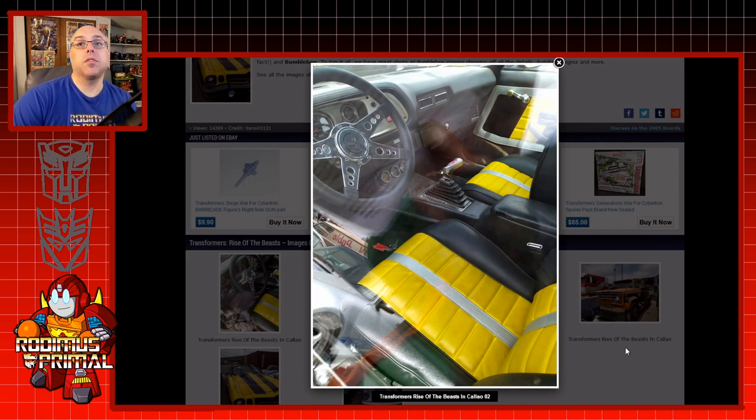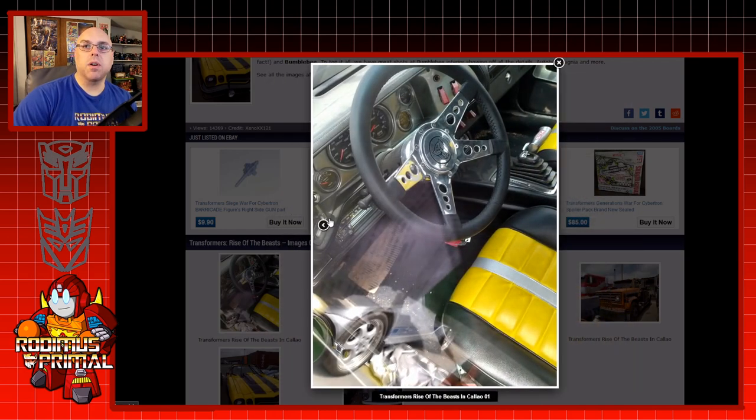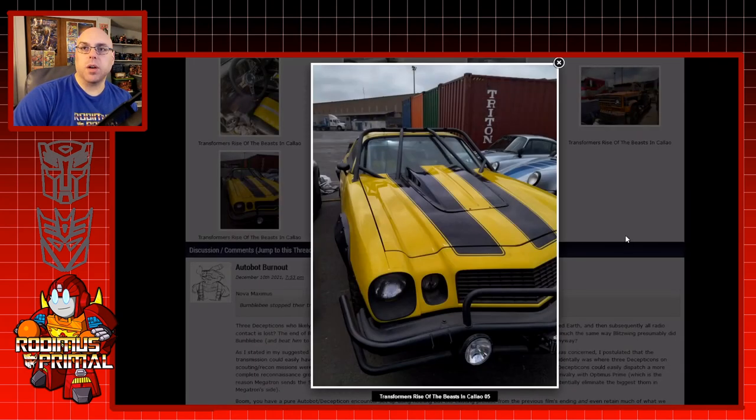We also get a look at the interior of Bumblebee, which is actually cool. This is something I like — looking at the interior of all the different vehicles they're using when it comes down to Transformers, whether it's live action or an animated series. It's just kind of cool to see the interior, because I'd like to see some little customization on the inside, like an Autobot symbol on the steering wheel and yellow seats. Those are the kind of things that you would expect, even if the vehicle itself is whatever they decided for that Transformer in car mode or truck mode.